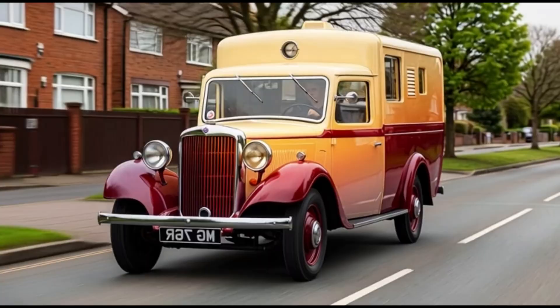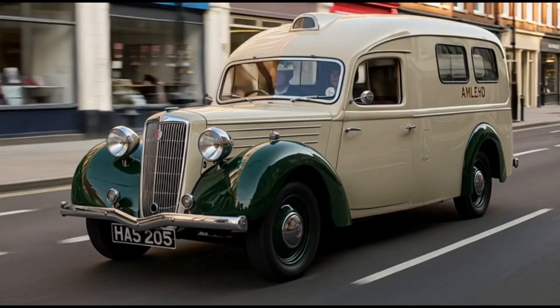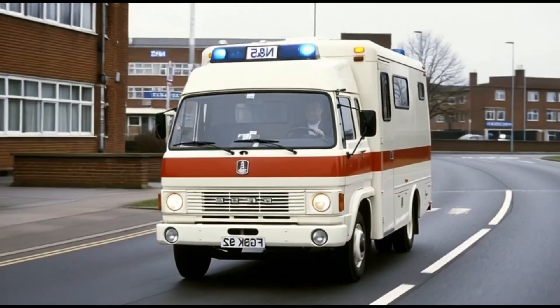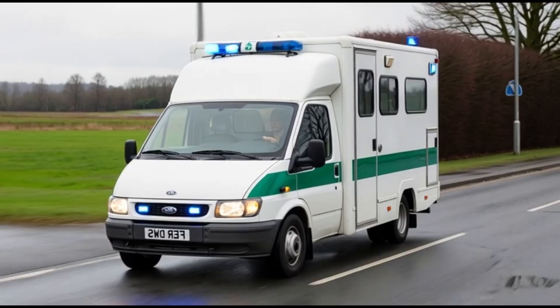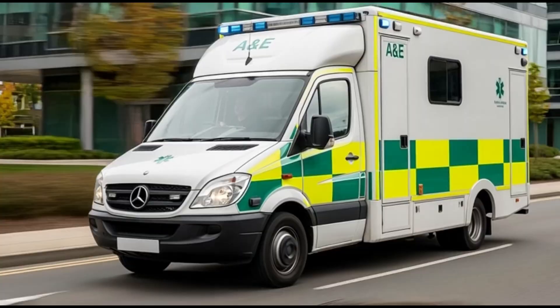Welcome to the Evolution Times channel. Today, you'll see the evolution of England's ambulances from the very first models of 1902 to the present day. The first motorized ambulances appeared in England in 1902 — that was when the standards for medical transport were first developed, many of which are still used today. Let's take a look at how it all began.